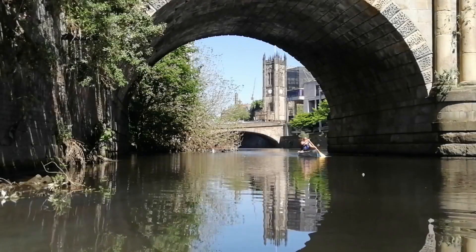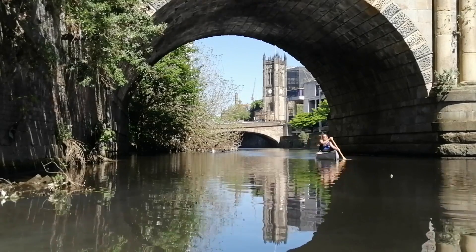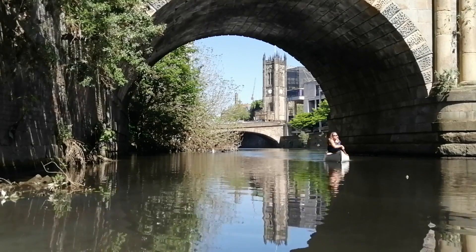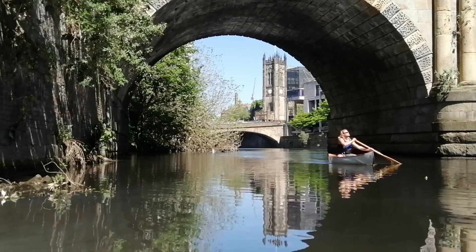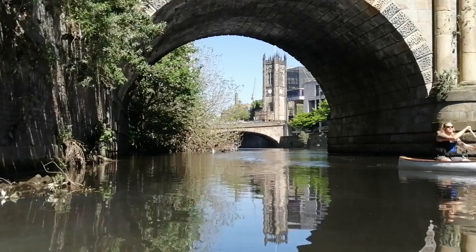Hi guys, today I'm going to be showing you some of the sights from the River Irwell, which flows between the cities of Manchester and Salford. Along with maps, videos and photographs that I've found on the internet, I'll explain some of the history hidden in plain sight along this beautiful river.